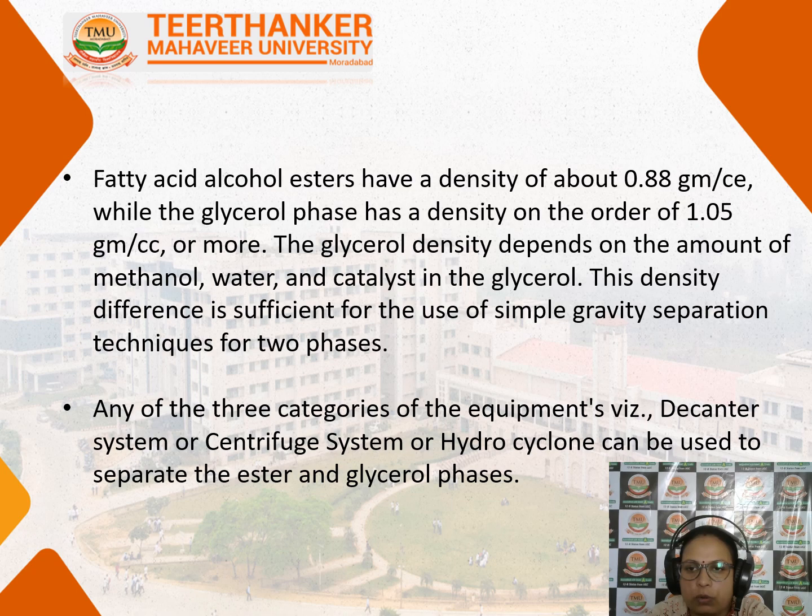Fatty acid ester has a density of about 0.8 g/mL while glycerol has a density of 1.05. The glycerol density depends on the amount of methanol, water, and catalyst present. This density difference is sufficient to use a specific gravity separation technique for the two phases. Glycerol and biodiesel are separated on the basis of their density using a gravitation method, using equipment such as a decanter system, centrifuge system, or hydrocyclone to separate the ester and glycerol phases.